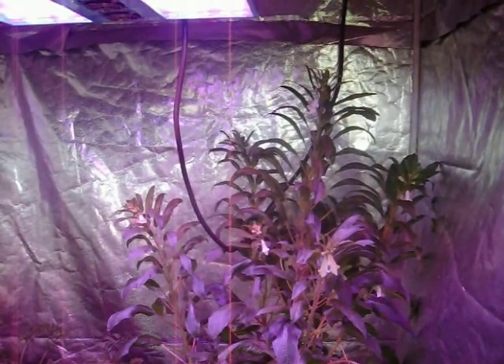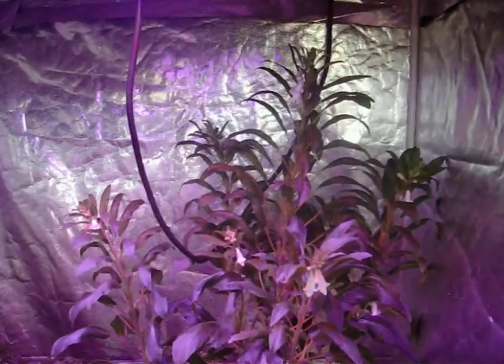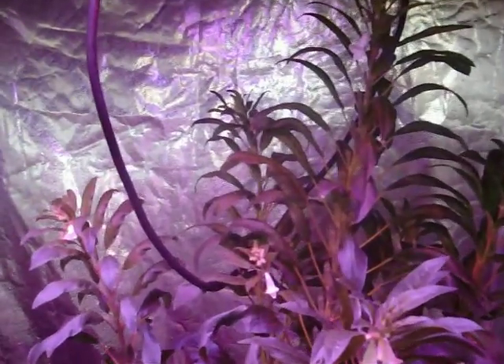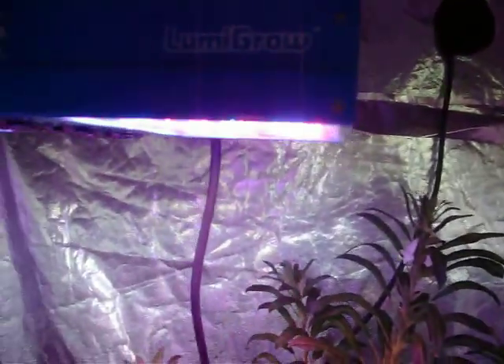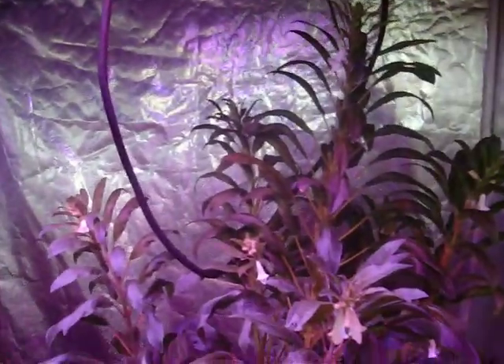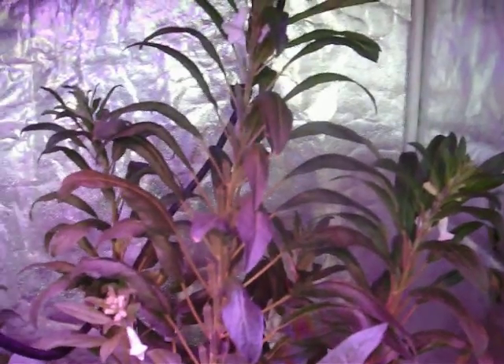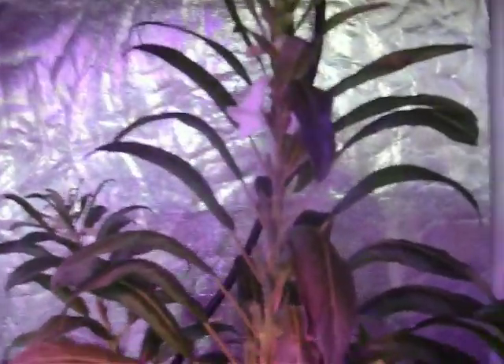Welcome back to Perpetual Harvest. This is Friday, August the 20th, and what we're looking at here is our Grow Lab tent with the LumaGrow LED. This is a 300-watt LED lighting system that has just really proven that LEDs can grow some plants. Our first video, if you didn't see it, was a Perpetual Harvest store tour, and we talked about this LED light.